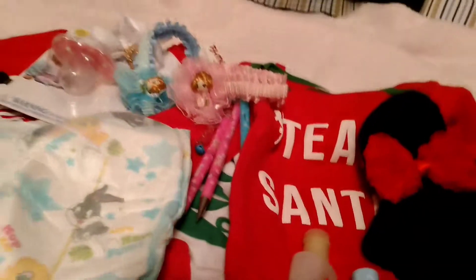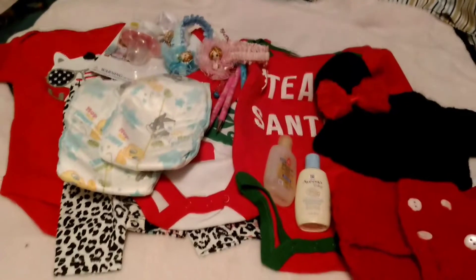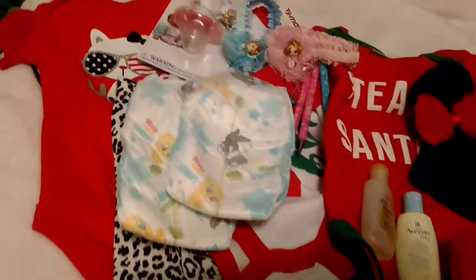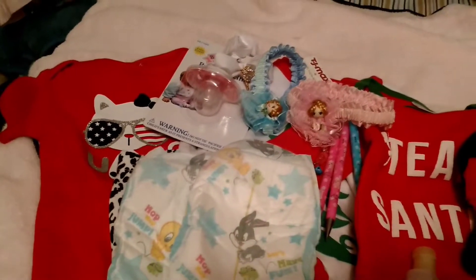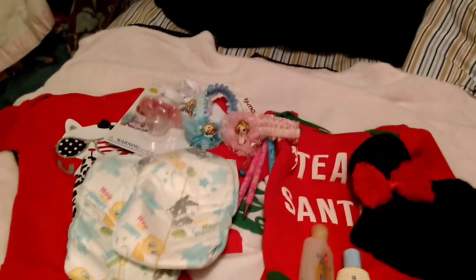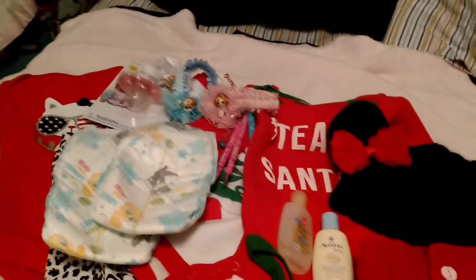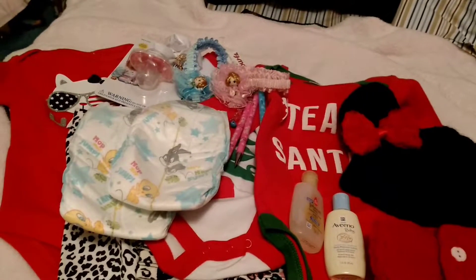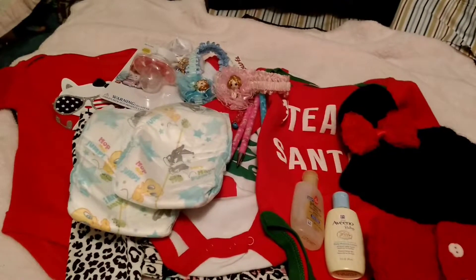Wow, thank you so much for all this wonderful stuff. I don't know how to thank you enough — it's so pretty. Well, I am going to get off of here for now, and I am positive you'll see the babies in some of this stuff really soon. I will talk to you all later. Bye.